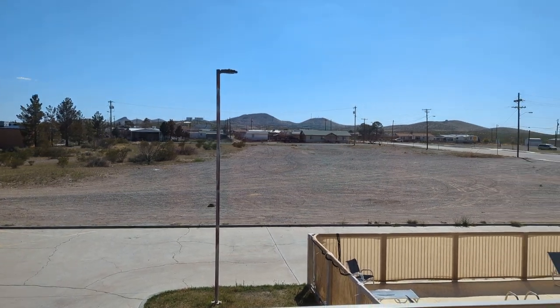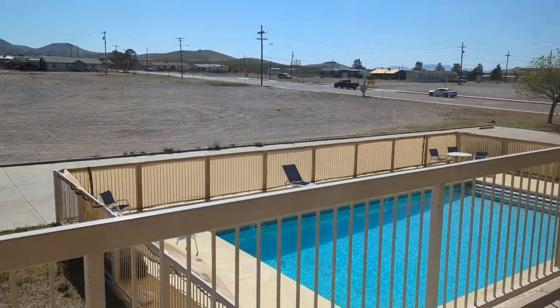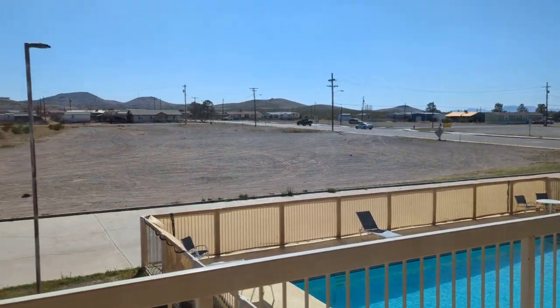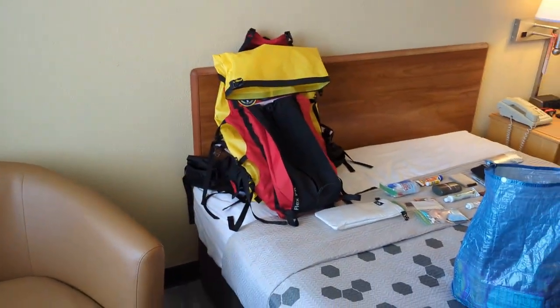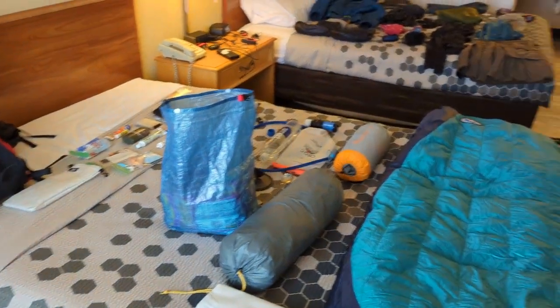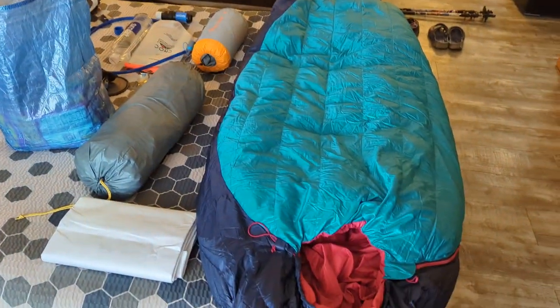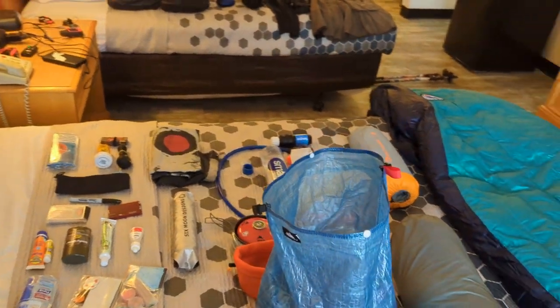I'm in the little border town of Lordsburg, New Mexico right now, actually thinking about taking a little dip in that pool down there. But I do start hiking the CDT tomorrow, so before I go for a swim, I'm gonna record my obligatory gear video for you guys. Everybody loves a gear video. Here's everything that I will be bringing with me on a six month long hike.